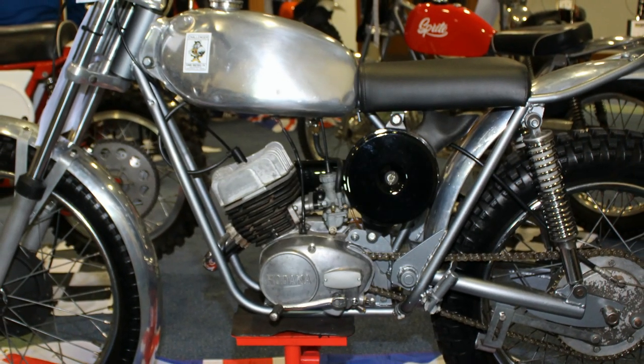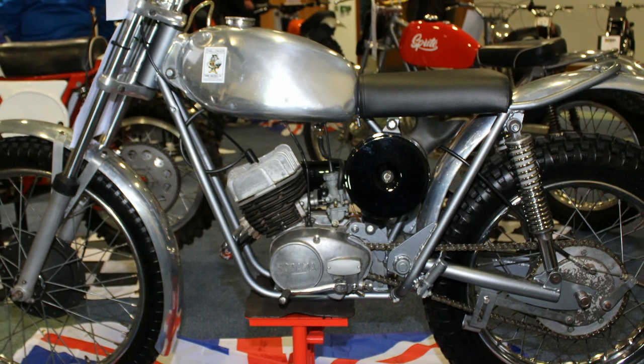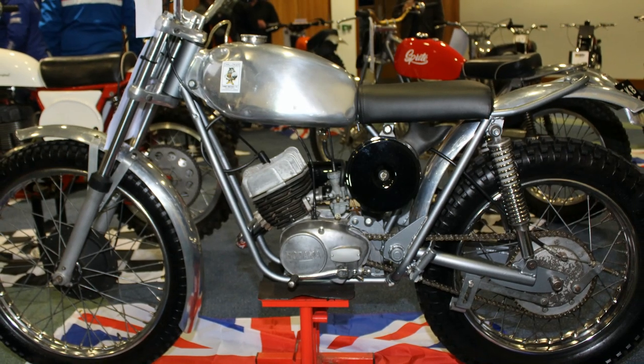By 1971, Sprite Motorcycles were running three factories — one in Halesowen, one in Lye, and a further factory in Tividale — all located in the West Midlands of the UK.